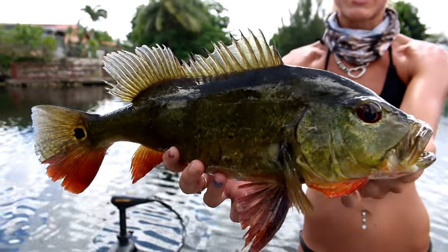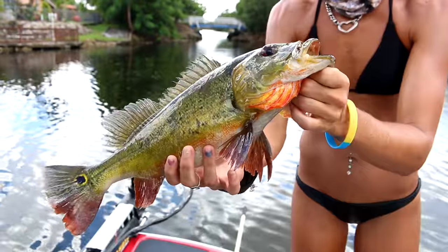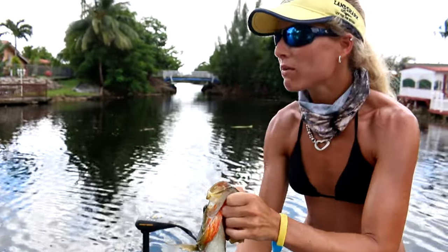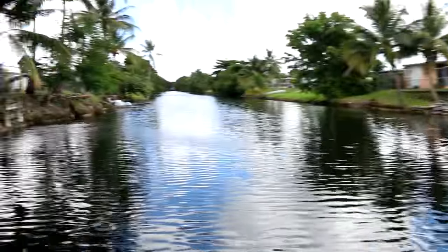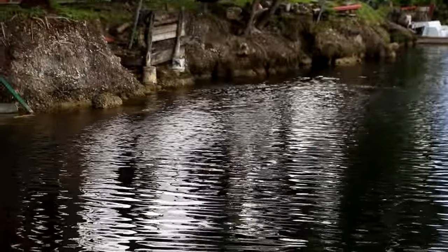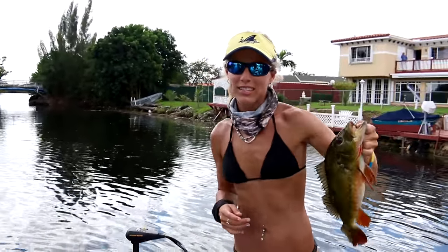It doesn't have a hump on its head — an awesome female, I believe. Probably a good two-pounder. There's schooling going on right there — it's loaded with fish. That's an awesome fish right here, and they're getting a little bigger, so that's a good sign. I'm going to go ahead and release them.